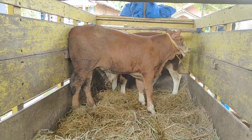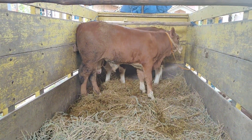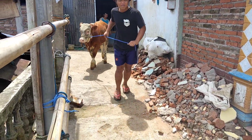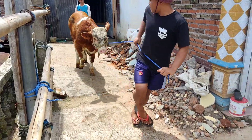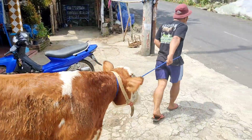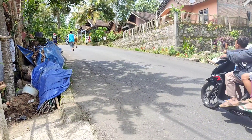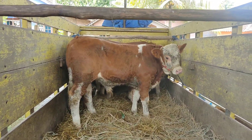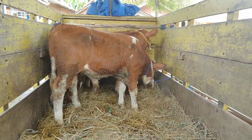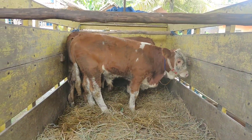Oke kita ikuti lagi proses muat sapinya. Lanjut yang nomor 3, ada jenis simental malbor. Sapinya cukup aktif sekali teman-teman. Sapi nomor 3 sudah naik — cukup gandang sekali sapinya. Baru 3 ekor yang naik, kurang 2 ekor lagi.